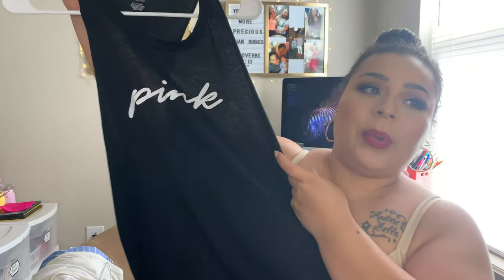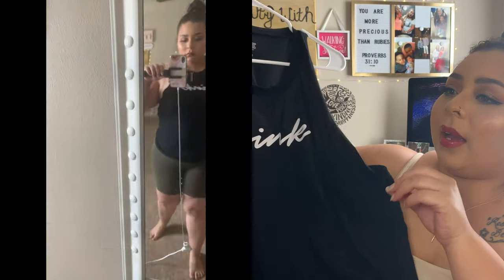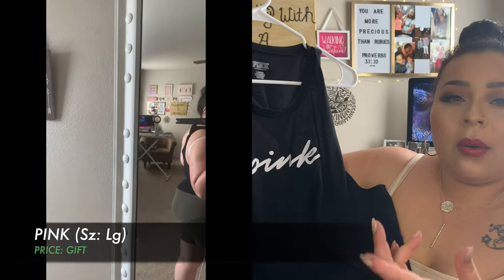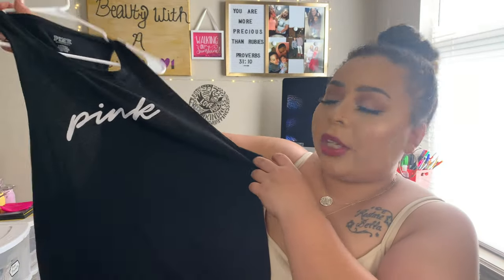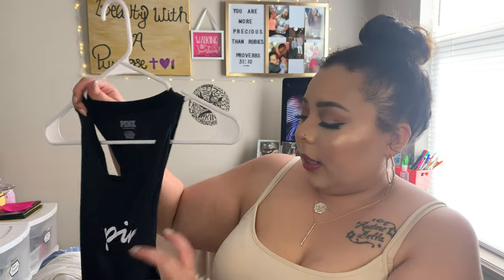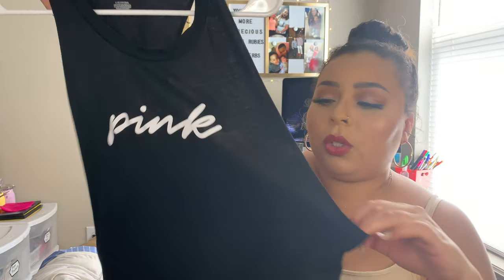Pink has really good sales going on too, and when you sign up they'll send you coupons and money off. This is my pink shirt — I really like it. I wore it with the olive green biker shorts and it was such a cute outfit, and I can wear it with any of my biker shorts.